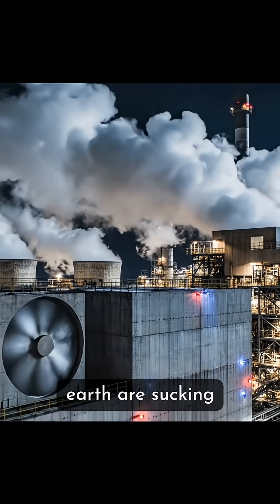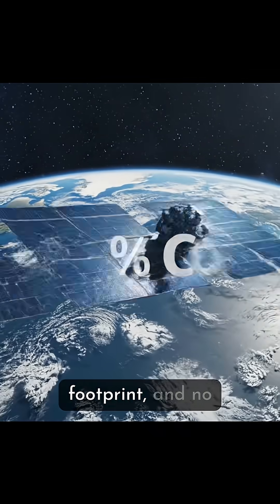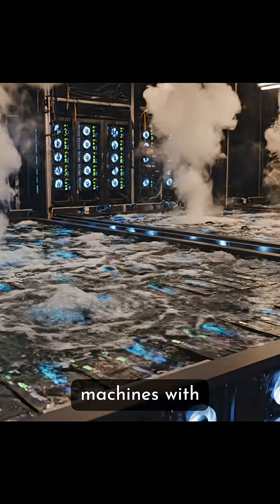Right now, data centers on Earth are sucking up as much electricity as entire countries. But in space, there's unlimited sunlight, zero carbon footprint, and no need to cool the machines with precious water.